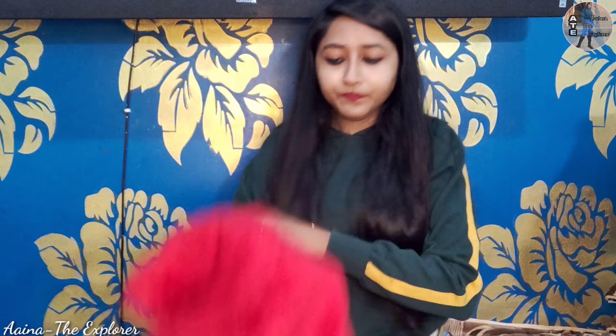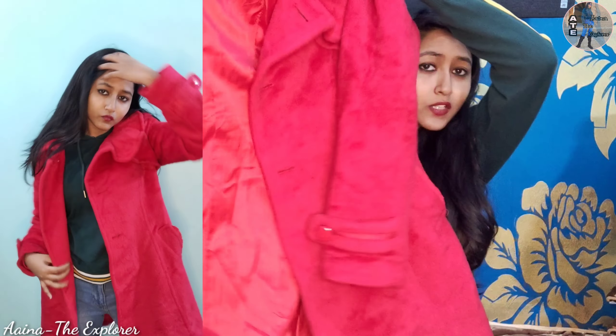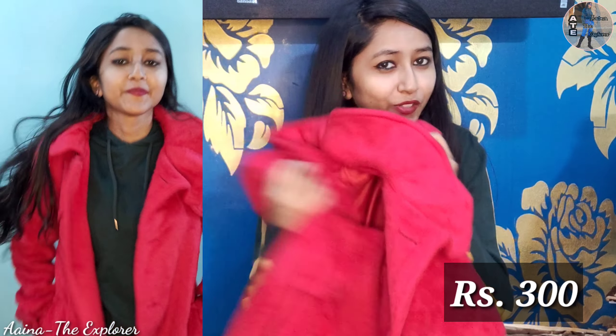Let's go to the next clothes. I want to show you this red long coat. It looks very cool. The market is full of coats in the winter collection, which is the best. This long coat is very soft and very warm, and it is just for 300 rupees.